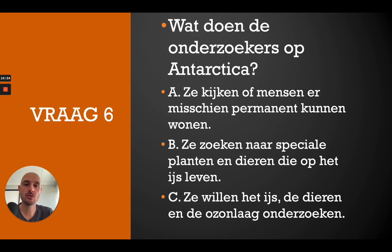And then the last question, vraag 6: Wat doen de onderzoekers op Antarctica? A — ze kijken of mensen er misschien permanent kunnen wonen, B — ze zoeken naar speciale planten en dieren die op het ijs leven, C — ze willen het ijs, de dieren en de ozonlaag onderzoeken. The correct answer is C — ze willen het ijs, de dieren en de ozonlaag onderzoeken.